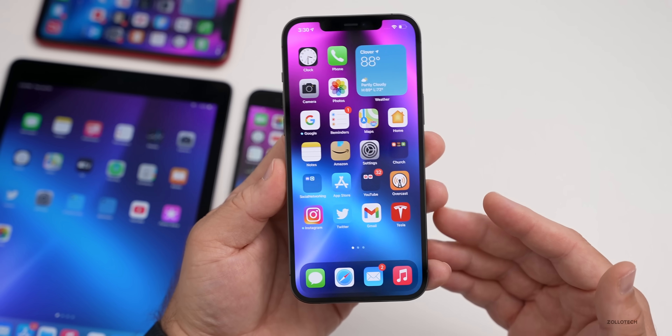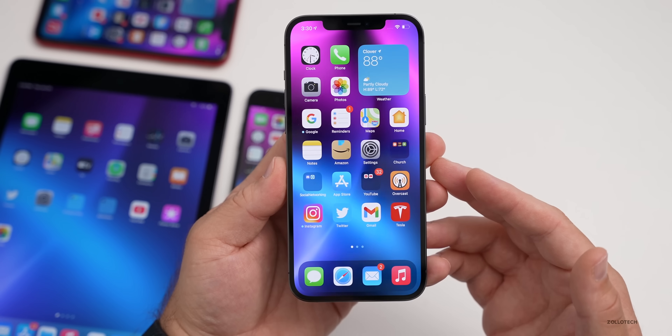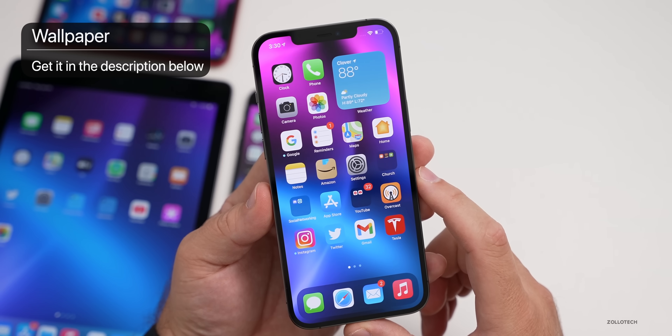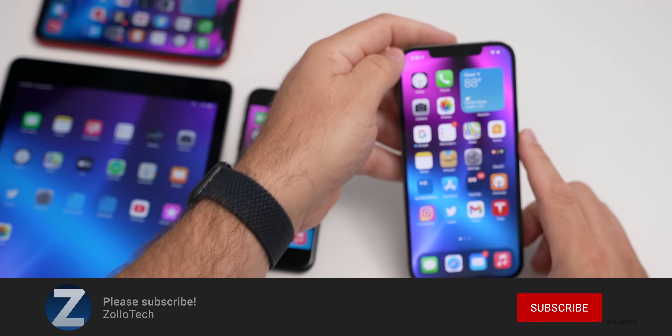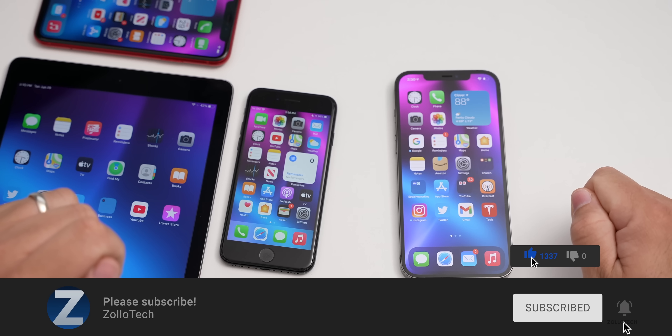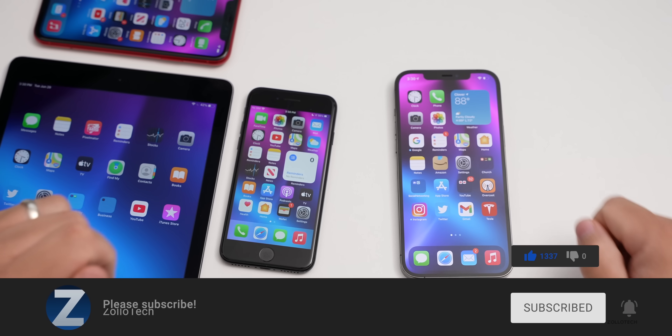If I find anything else new I'll keep you updated with a follow-up later this week. If you'd like to get your hands on this wallpaper, I'll link it in the description like I normally do. If you haven't subscribed already, please subscribe, and if you enjoyed the video please give it a like. Thanks for watching — this is Aaron, I'll see you next time.